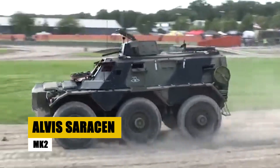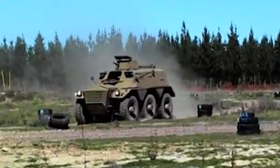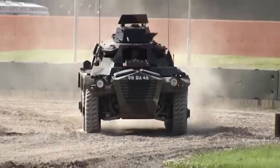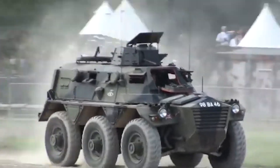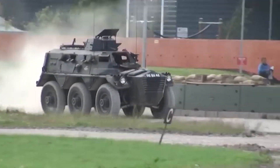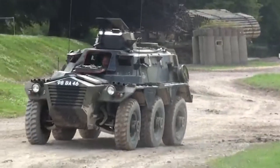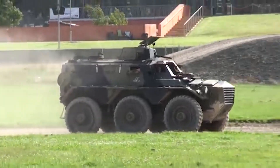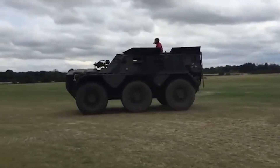The Alvis Saracen MK2 is a legendary 6x6 armored personnel carrier, renowned for its durability and combat effectiveness. Offering protection against 7.62mm armor-piercing rounds, it is powered by a robust 6-cylinder diesel engine and can carry up to 10 soldiers. Since its introduction, the Saracen MK2 has seen action in various military conflicts, proving its reliability and resilience. Its turret, which can be armed with different weapon systems, enhances its combat capabilities, making it a trusted vehicle in military operations worldwide.